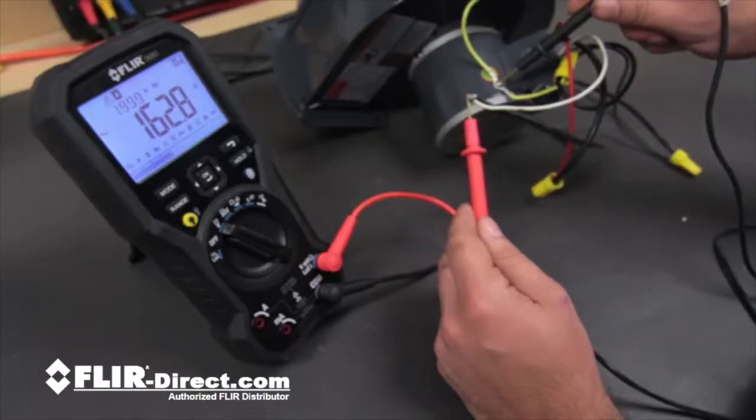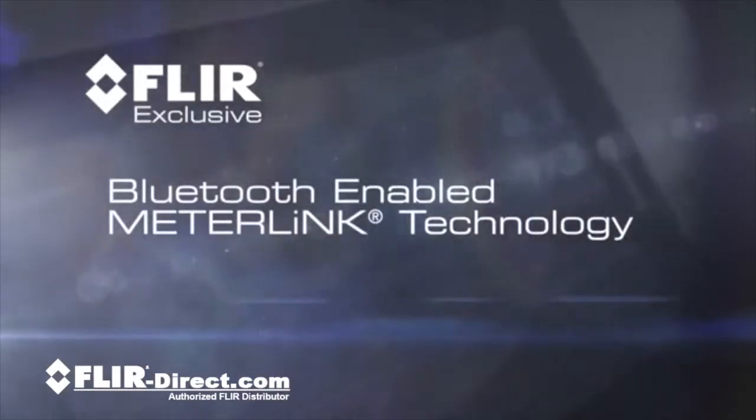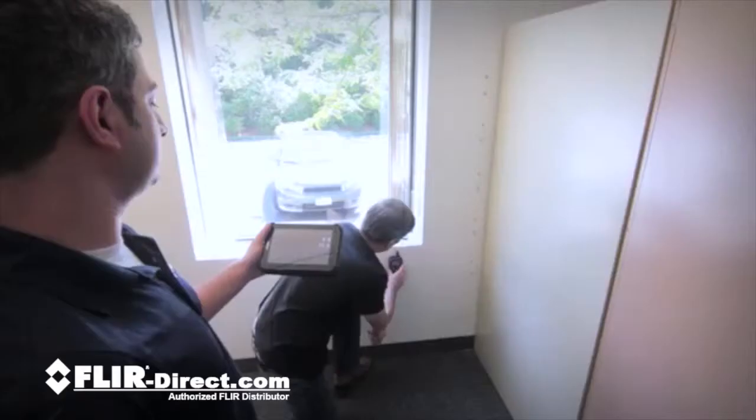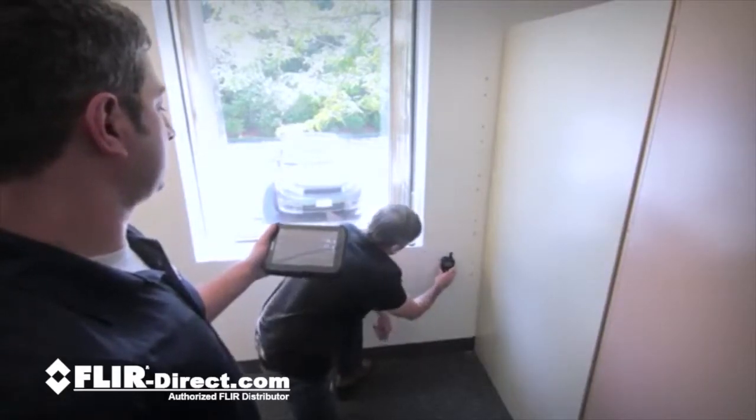Advanced features specifically designed for complex diagnostics and troubleshooting of VFD-controlled equipment. FLIR-exclusive MeterLink technology takes connectivity to a new level. Now you can share your findings to speed the communication and decision-making process.